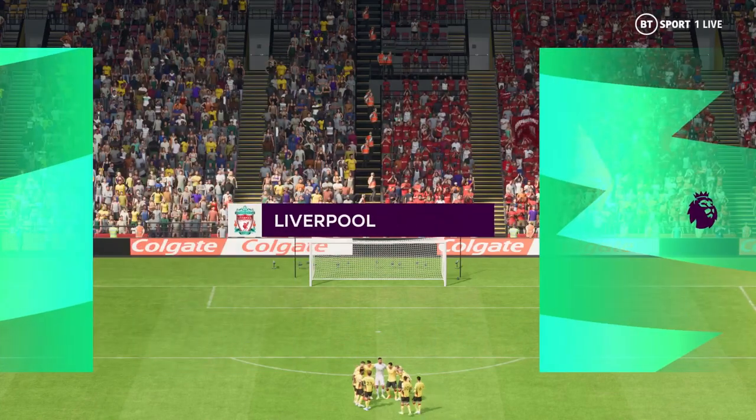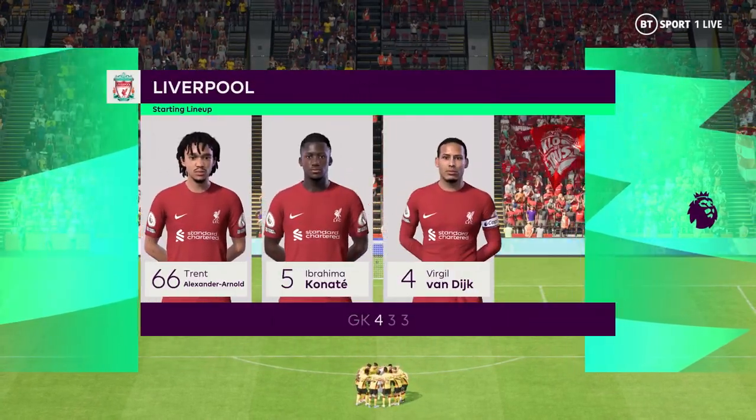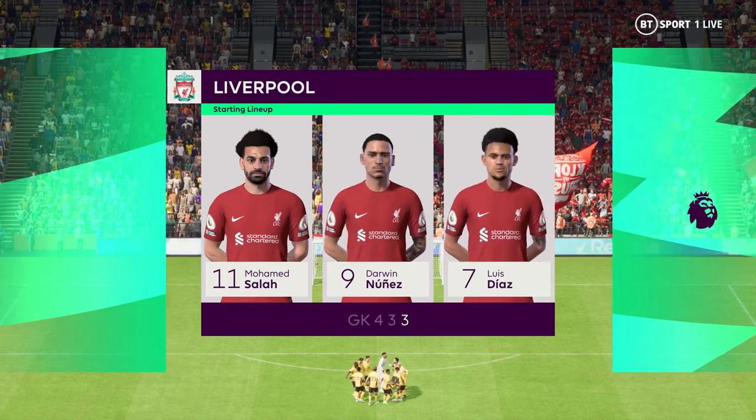So the starting line-up for Liverpool. Alisson begins in goal. Trent Alexander-Arnold plays with Andrew Robertson in the wide defensive areas. And they line up with just the one striker looking to do a bit of damage.